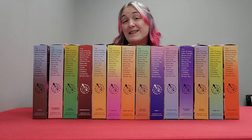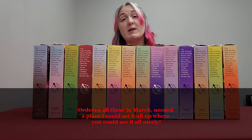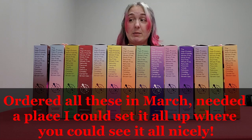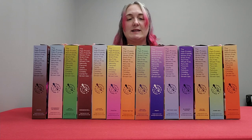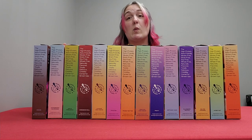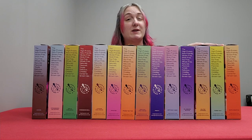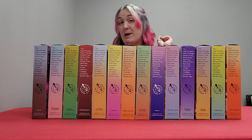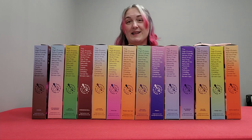I did something a little bit crazy after I tasted this product from Target — I bought all the flavors. At the time when I bought these there were 14 flavors, and some come out as specialty. This is way too many to try in just one video, so we're splitting it into three parts. Welcome to part one of my Magic Spoon cereal review.